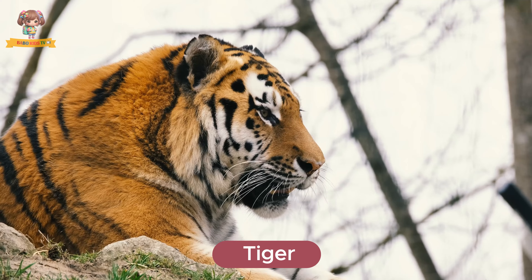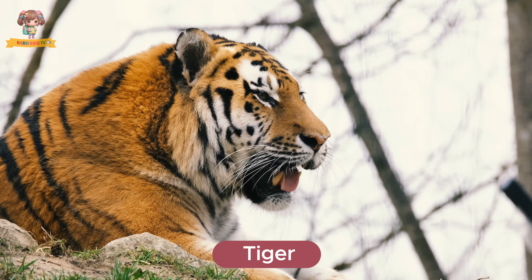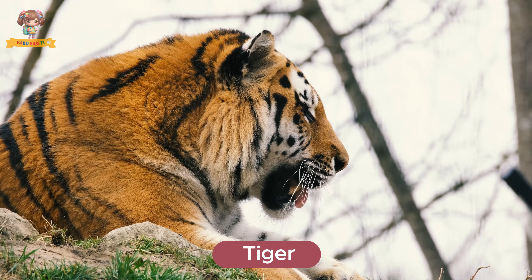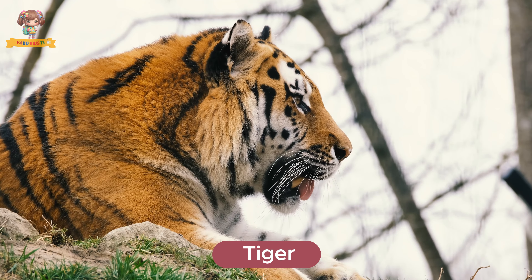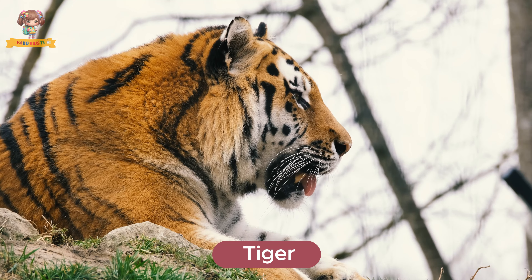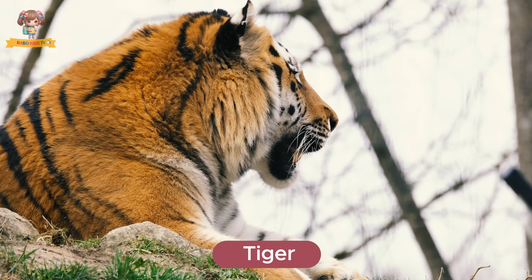This is a tiger. Tigers have beautiful orange fur with black stripes and are known for their strength and stealth. They live in dense jungles and forests in Asia and hunt deer, wild boar, and other large animals.